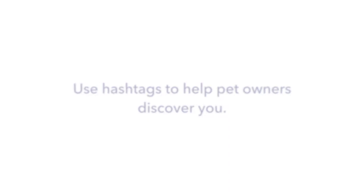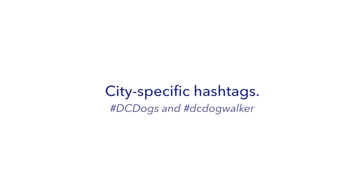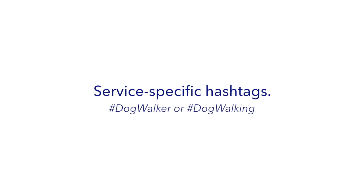A few of our recommended hashtags are city-specific hashtags. For example, if you're located in Washington D.C., try #DCDogs and #DCDogWalker when posting photos of customers' pets or information about your services. Service-specific hashtags: in addition to city-specific hashtags, add in hashtags that show the services that you offer, like #DogWalker or #DogWalking. This will also help people in your area who don't already follow you find your posts.